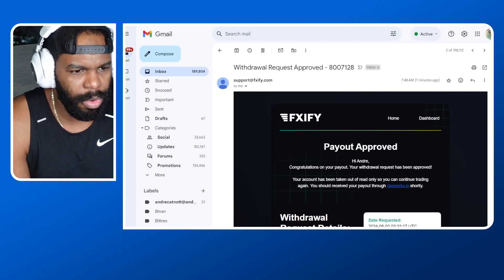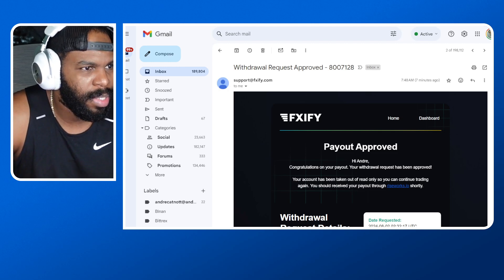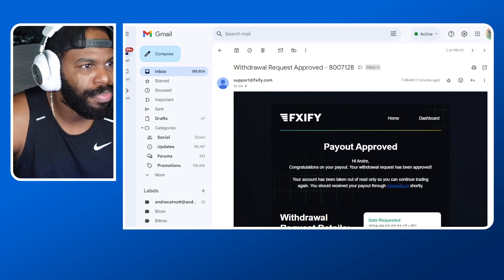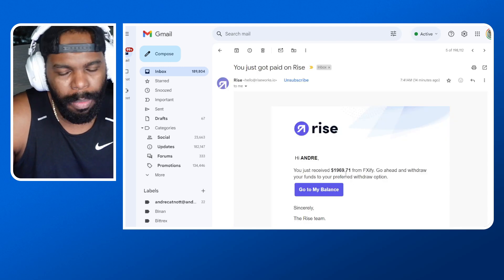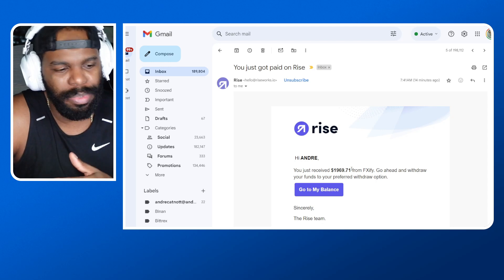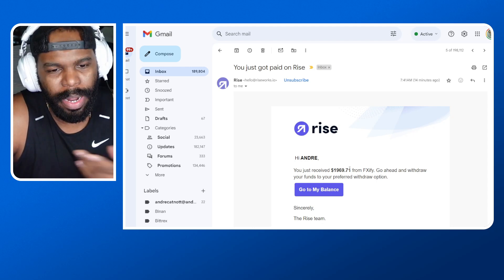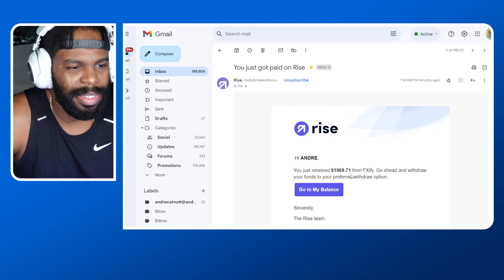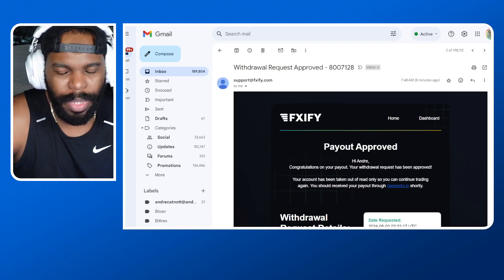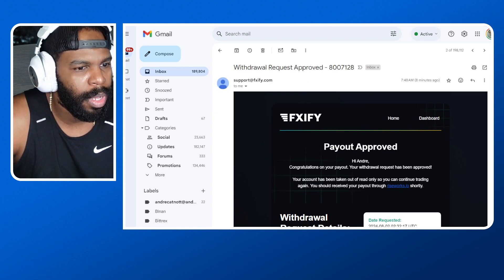I'm back — I just woke up and wanted to knock out this video quickly. My payout did get approved from FXIFY. They're using a service called Wise, and they paid out $19.69 — wait, $1,969. I'm only getting paid 75% of the profits. They do have an option when you purchase a prop firm challenge to pay a little extra to get 90%, but I didn't do that. I did get approved, and it took about three days — from Friday to Tuesday.